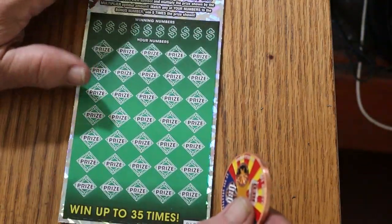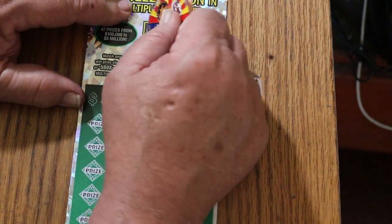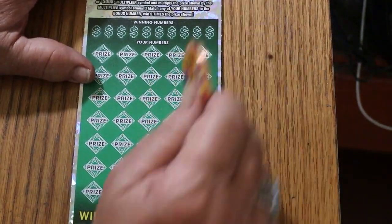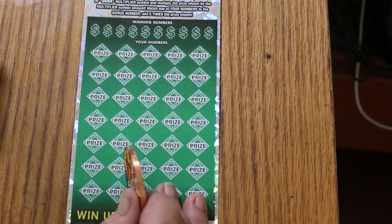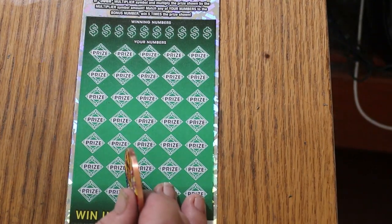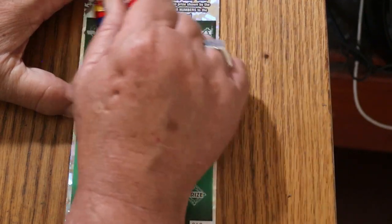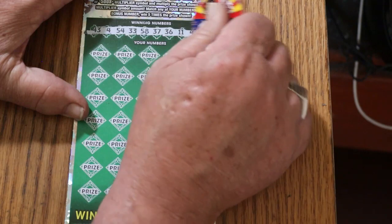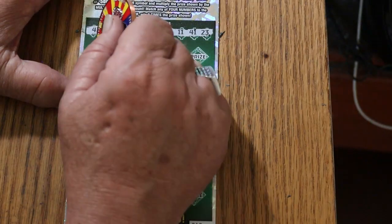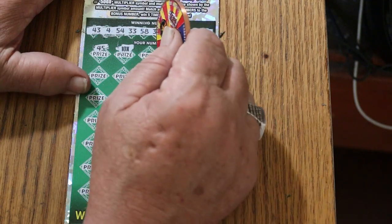Ticket number 10 — here we go. Bonus number is Random's 32. Maybe we should double-tap that puppy. I don't have anything to drink, so I can't do the lucky swig. Numbers: 43, 4, 54, 33, 58, 37, 36, 11, 41, and 23. Alright — 45, a 10x — okay, we're on the board.